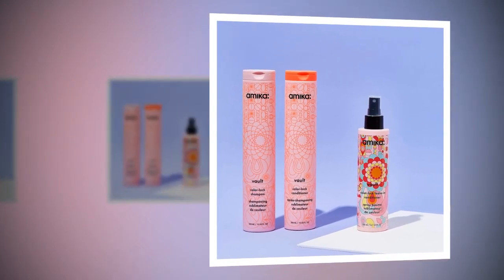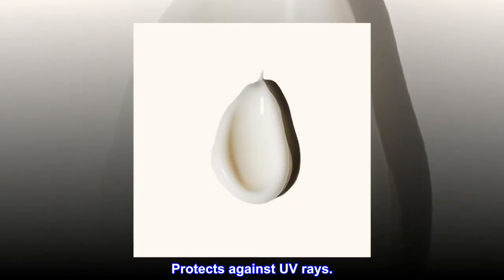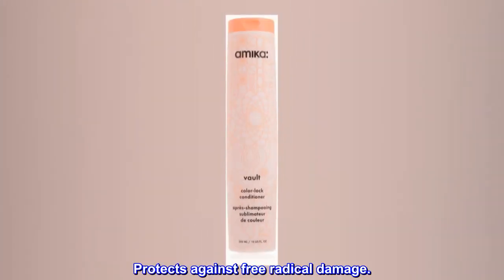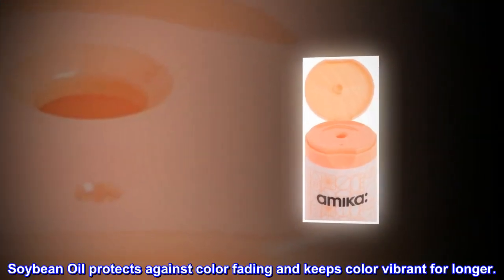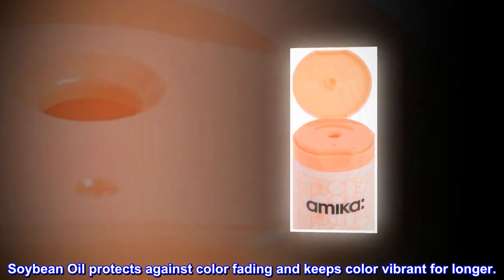Benefits. Protects against UV rays. Protects against free radical damage. Counteracts dulling hard water. Soybean oil protects against color fading and keeps color vibrant for longer.